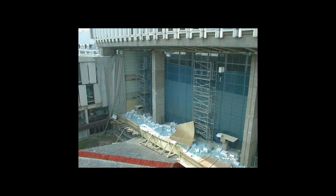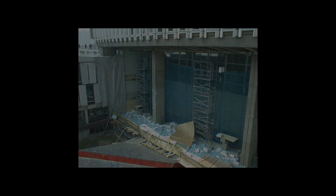We found a contractor for that, and on a Sunday morning the whole courthouse was empty — only a TV crew was there, because they wanted to attend. In one second, 10 tons of glass fell down on the ground. And then we could start our project.